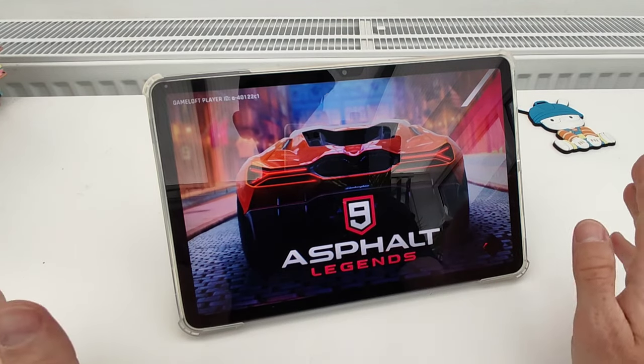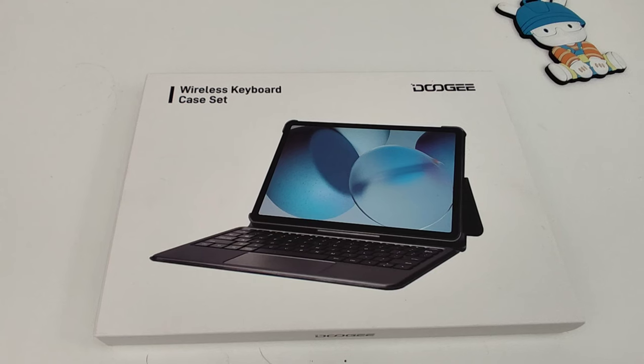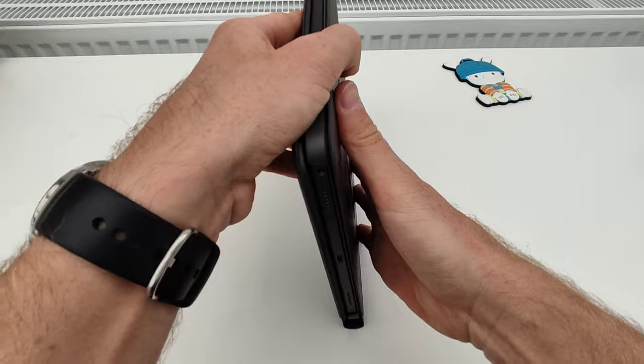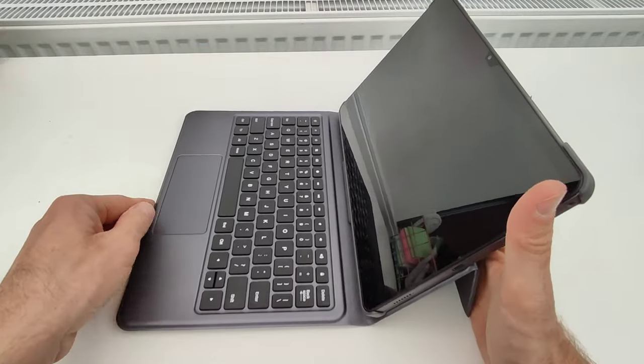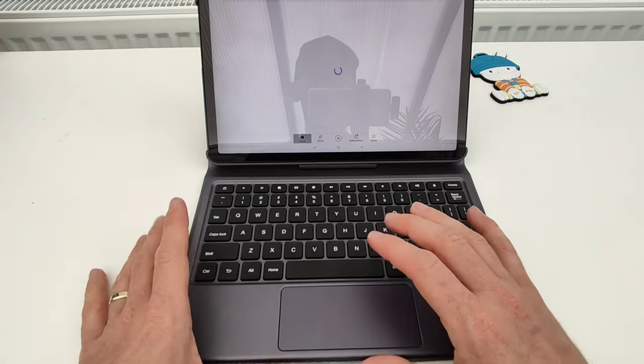No trouble whatsoever even on higher graphics settings. Need to get some work done? Reason number seven: the Doogee T30 Pro supports a keyboard, turning it into a versatile office tool for tasks like typing or script writing. I was really impressed about the quality.